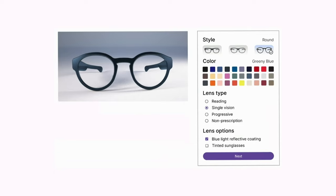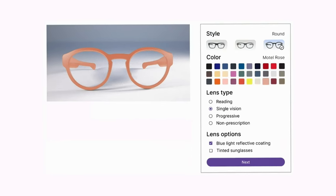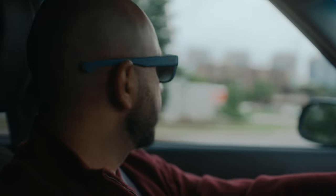These glasses also look amazing. They come in three styles and loads of colors, with the option to be blue light reducing, sunglasses, or have your prescription.